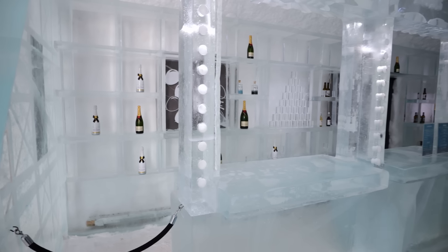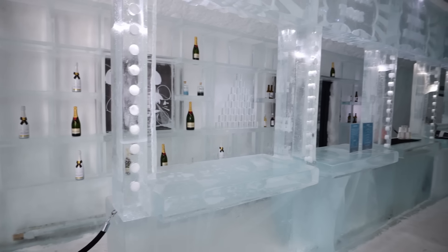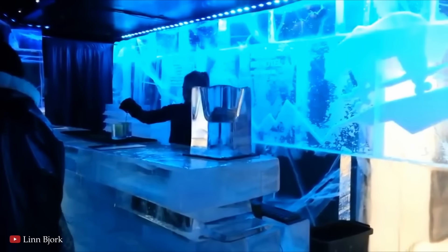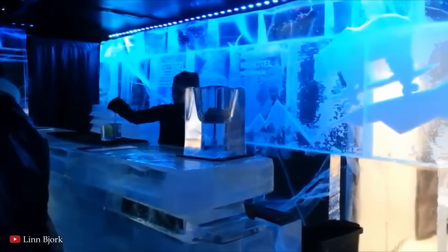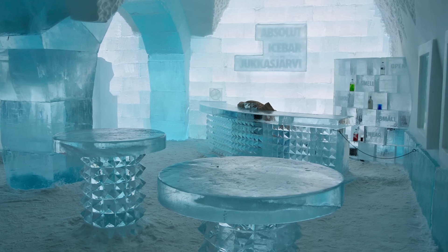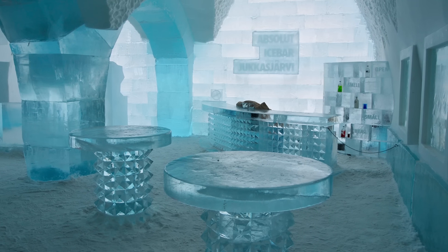Along with its 50 rooms, the hotel features a bar, a church, and a main hall, all sculpted from ice. The ice bar serves drinks in glasses made entirely of ice, while the church hosts weddings and ceremonies, providing a fairy tale setting. At the end of the winter season, when spring comes around, the hotel begins to melt back into the river, and within a few weeks, all trace of it is gone.